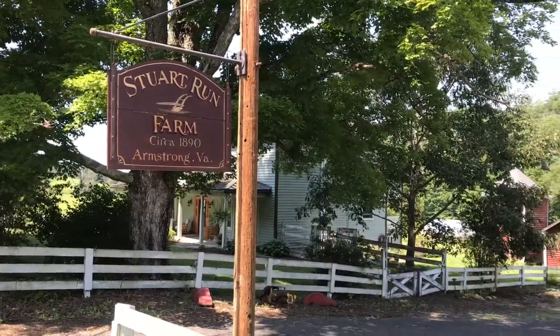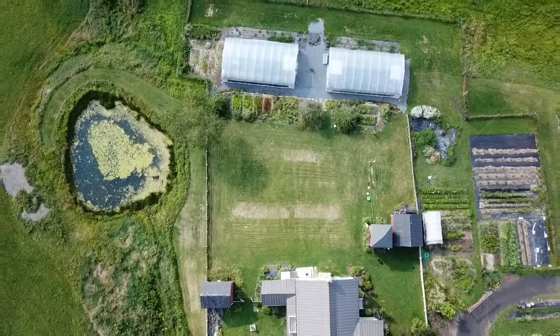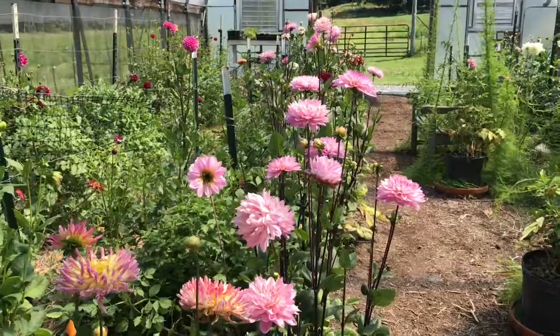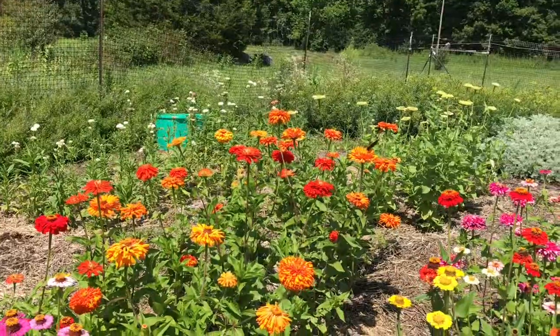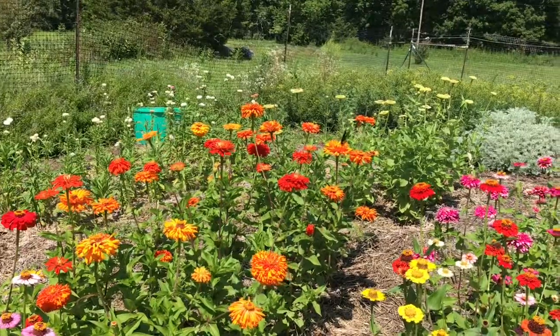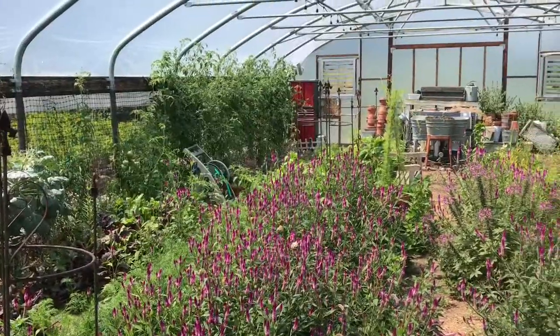They have an organic farm, and Pam is a very well-known florist in the area. She is growing all sorts of unique flowers and does weddings and things like that. She's got an extensive greenhouse of unusual flowers you wouldn't normally see here in the middle of Virginia.